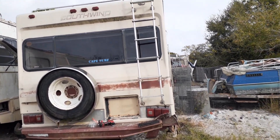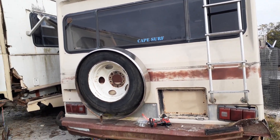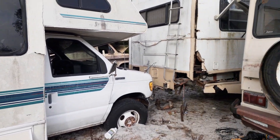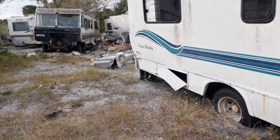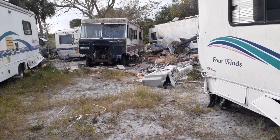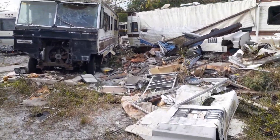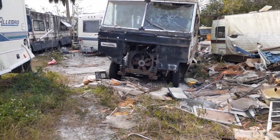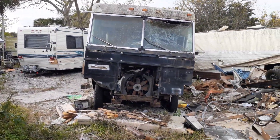Hello everybody, just thought I'd give you guys a quick update on what is going on. Can you figure out what's going on? I have completed my move and this is my new home. You can see — they're still in the process of moving it in.